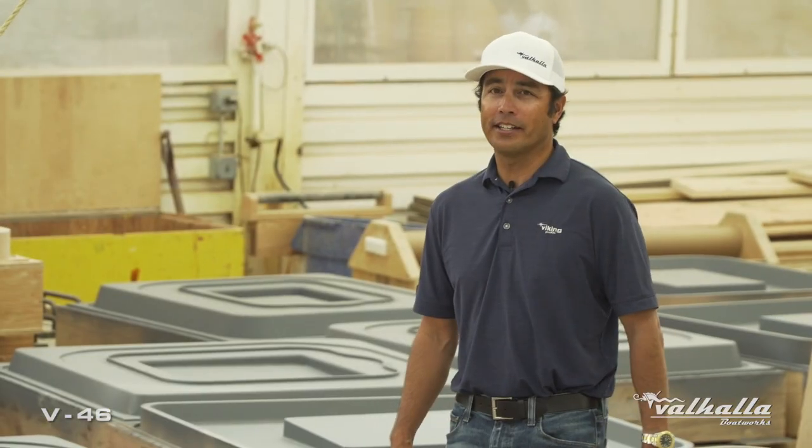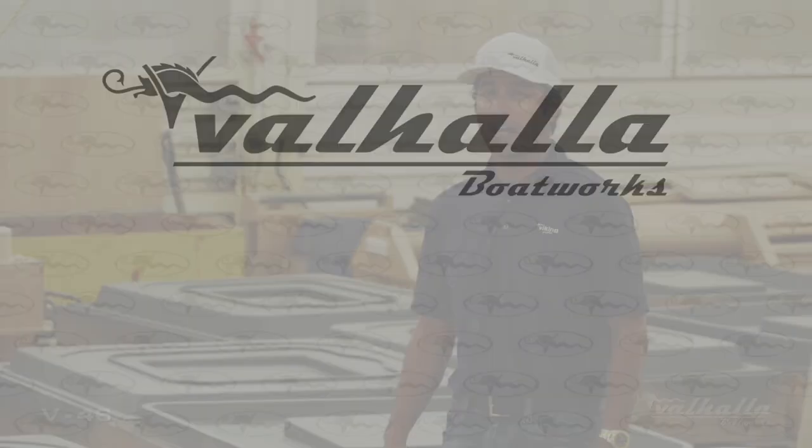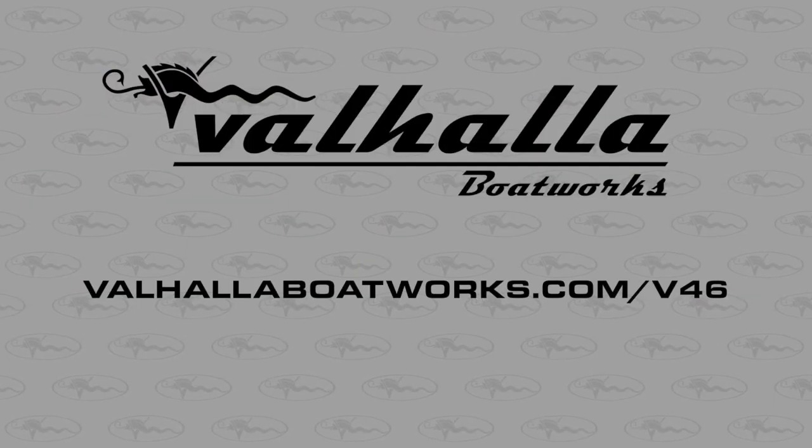Stay tuned as we continue to tell the story of the V46. For further information, check out our website at ValhallaBoatworks.com/V46.